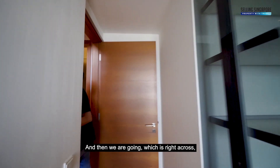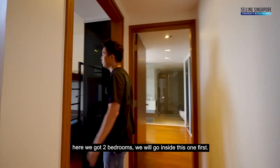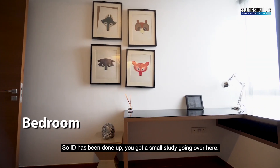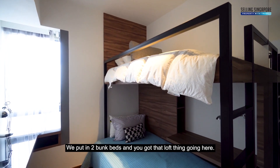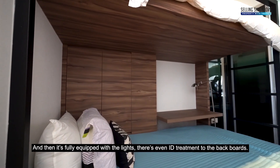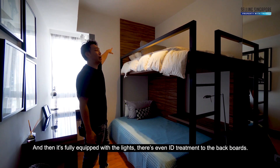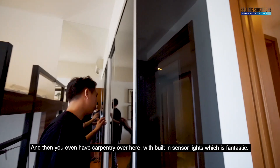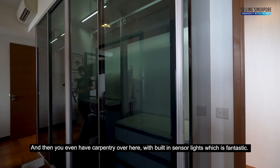Just across is another bedroom. The ID has been done up with a small study area and two bunk beds, really playing up that loft feel. There are sensor lights throughout, timber treatment to the backboard matching the overall timber tone, and built-in carpentry with sensor lighting — fantastic.